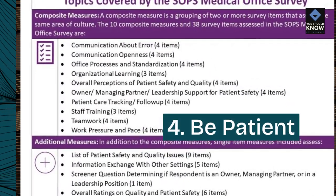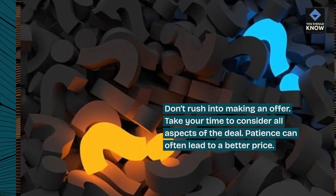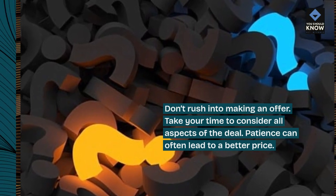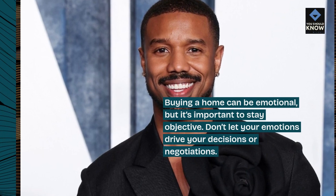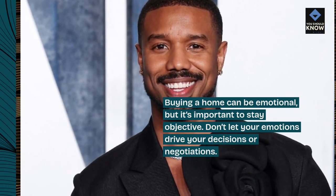4. Be patient. Don't rush into making an offer. Take your time to consider all aspects of the deal — patience can often lead to a better price. 5. Keep your emotions in check. Buying a home can be emotional, but it's important to stay objective. Don't let your emotions drive your decisions or negotiations.